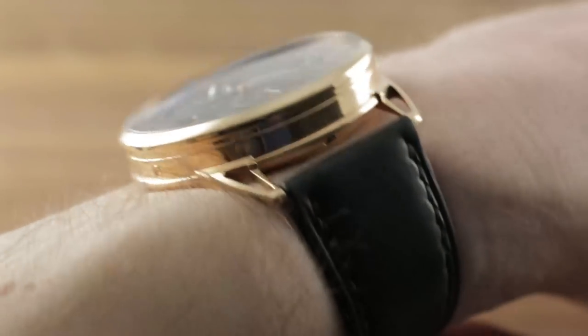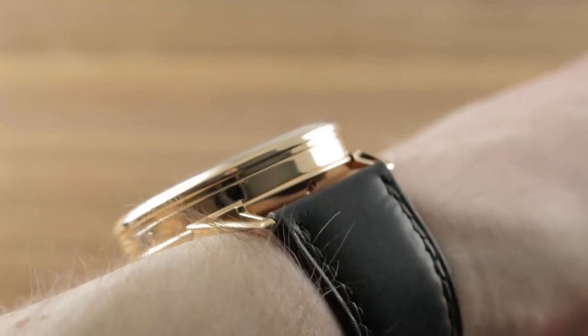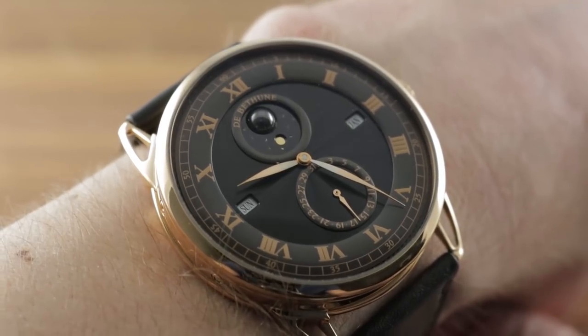Identically powered to the DB25QP we saw just a moment ago, this one is just a little bit warmer, a bit more tropical — the Miami Beach companion to the white gold's New York or Chicago.